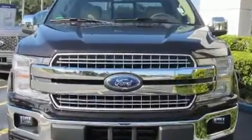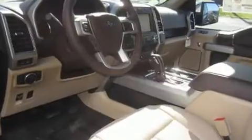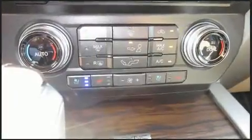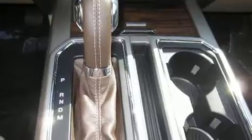Ford prioritized comfort and style by including a trip computer, an automatic dimming rearview mirror, and power seats. Features such as automatic climate control and leather upholstery prove that economical transportation does not need to be sparsely equipped.